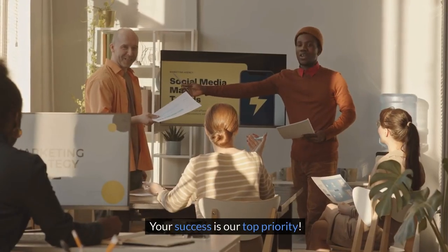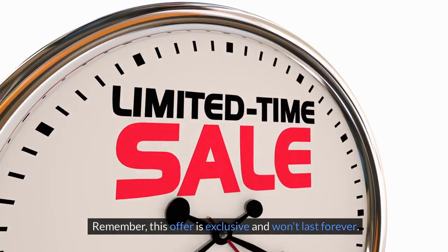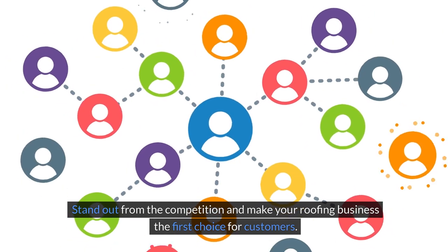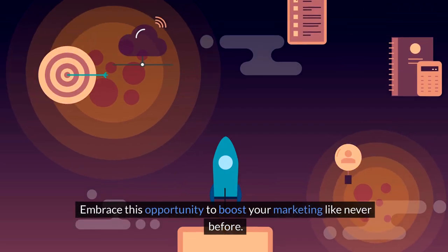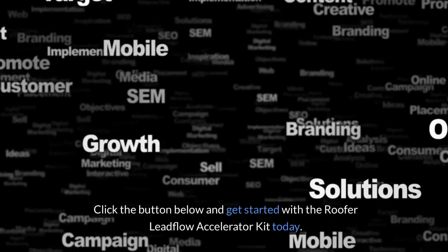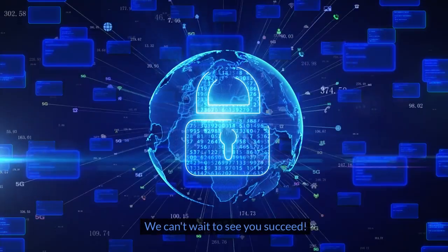Your success is our top priority! Remember, this offer is exclusive and won't last forever. Stand out from the competition and make your roofing business the first choice for customers. Take the first step towards transforming your business — embrace this opportunity to boost your marketing like never before. Click the button below and get started with the Roofer Leadflow Accelerator Kit today. We can't wait to see you succeed!